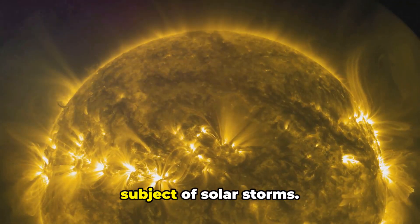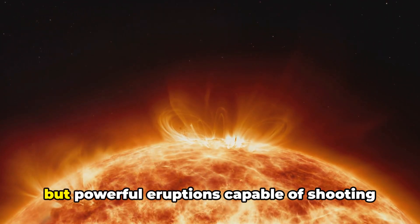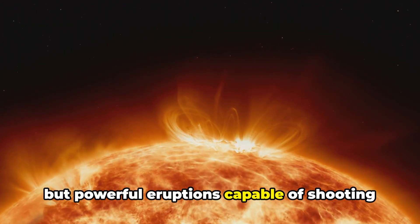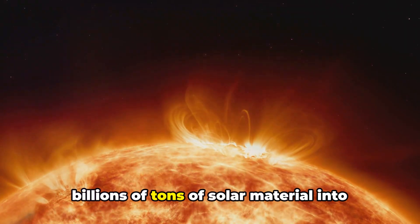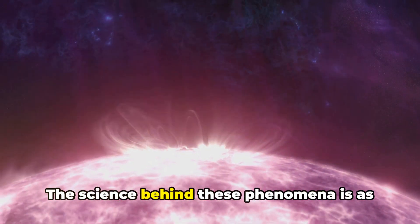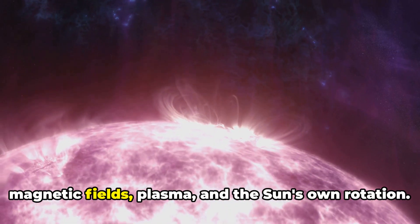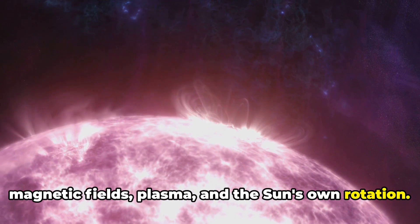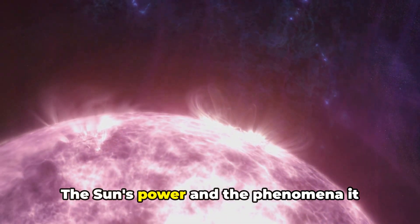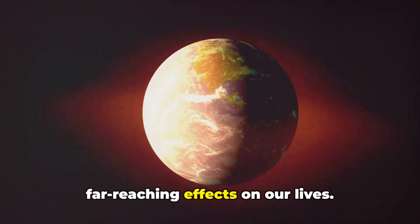We've also delved into the intriguing subject of solar storms. These are not mere celestial fireworks, but powerful eruptions capable of shooting billions of tons of solar material into space at incredible speed. The science behind these phenomena is as fascinating as it is complex, involving magnetic fields, plasma, and the Sun's own rotation. The Sun's power and the phenomena it generates, like solar storms, have far-reaching effects on our lives.